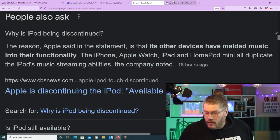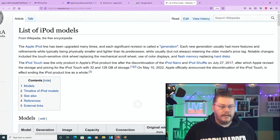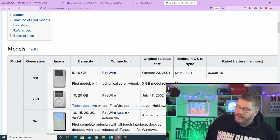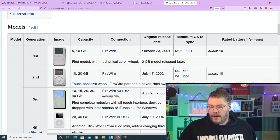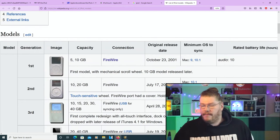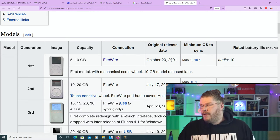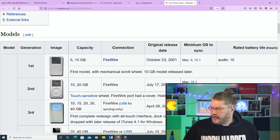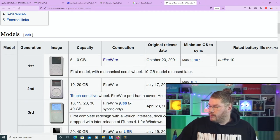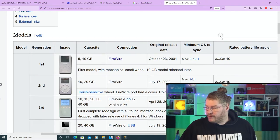On Wikipedia there's a list of iPod models. The first generation had a 5 gigabyte and 10 gigabyte model; its connection was FireWire and it came out October 23rd 2001. The minimum operating system to sync was Mac OS 9 and 10.1, and the audio battery life was 10 hours — pretty good.